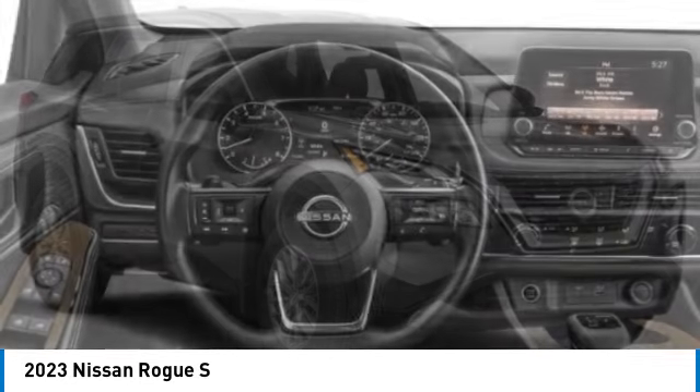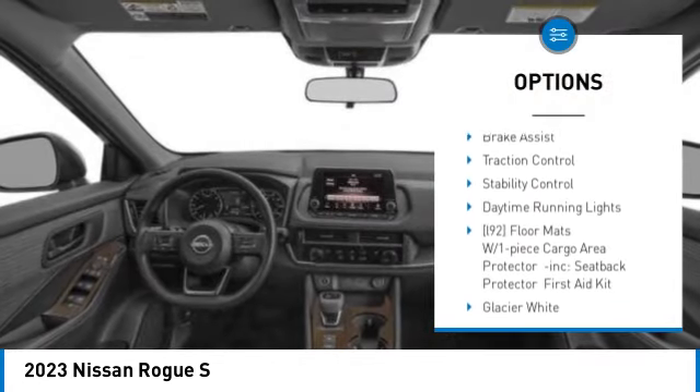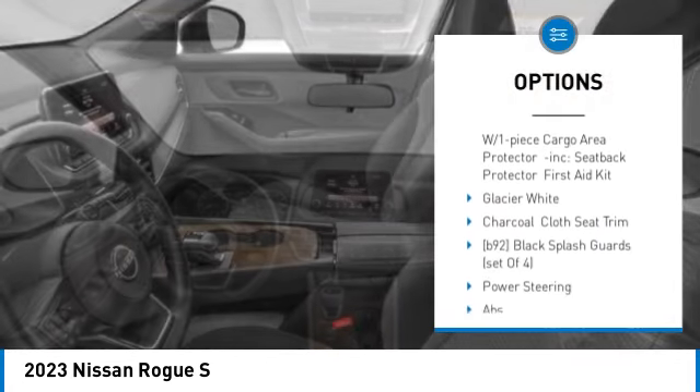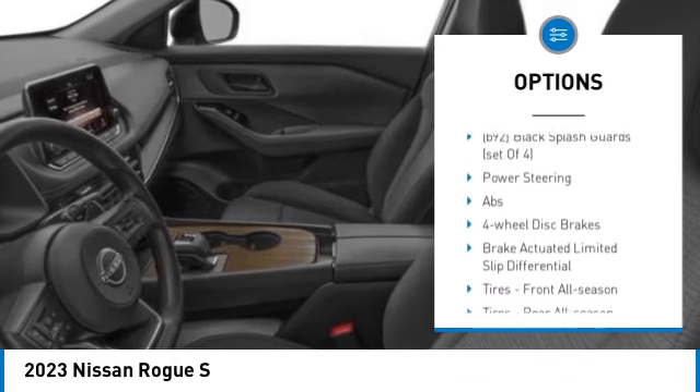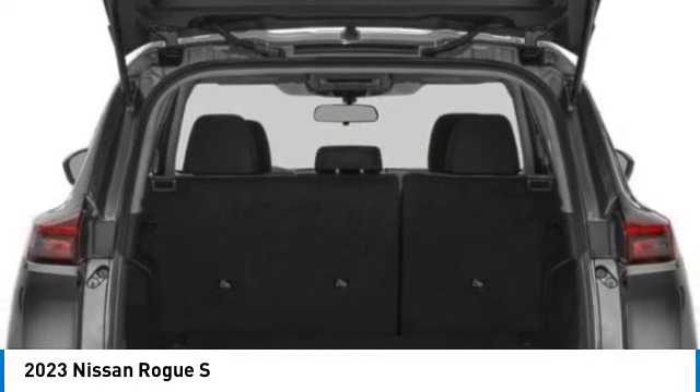Here are some of this vehicle's great options: tire pressure monitor, turbocharged, blind spot monitor, all-wheel drive, aluminum wheels, rear spoiler, brake assist, traction control, stability control, and daytime running lights.